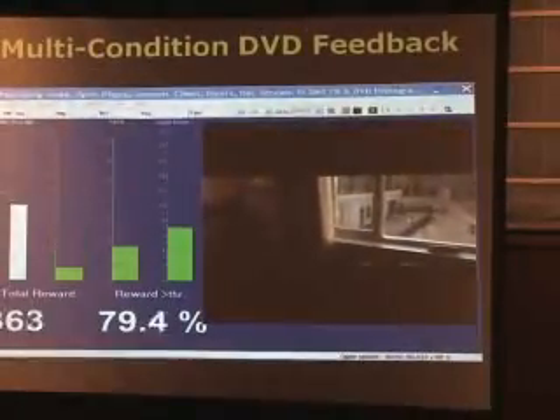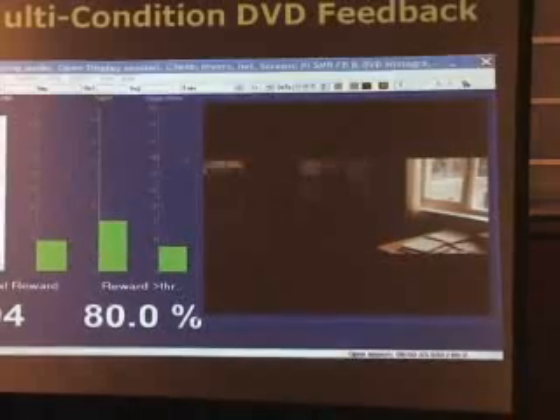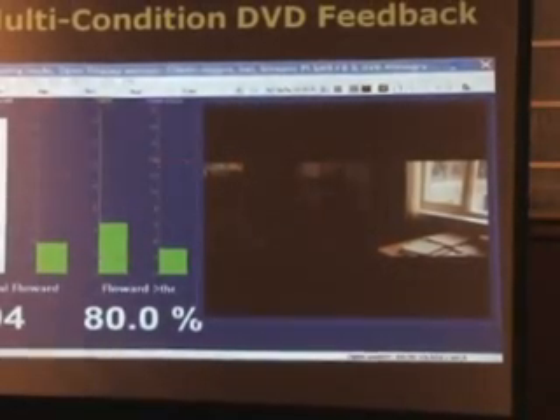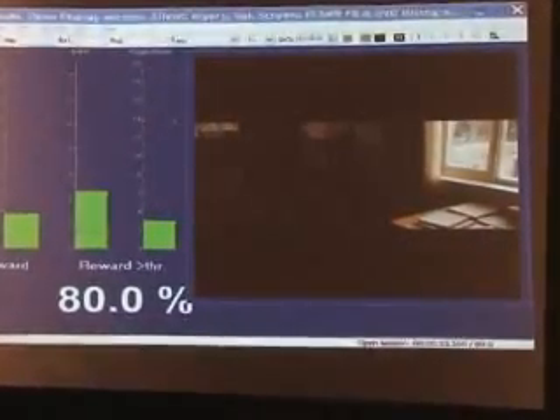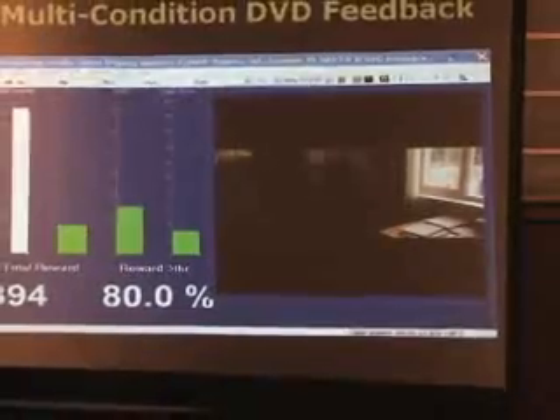DVD feedback allows users to control playback actions in a DVD. We can change the size, make it blurry, et cetera. And the kid can bring his own movie with him and control that movie, so it makes it more rewarding.